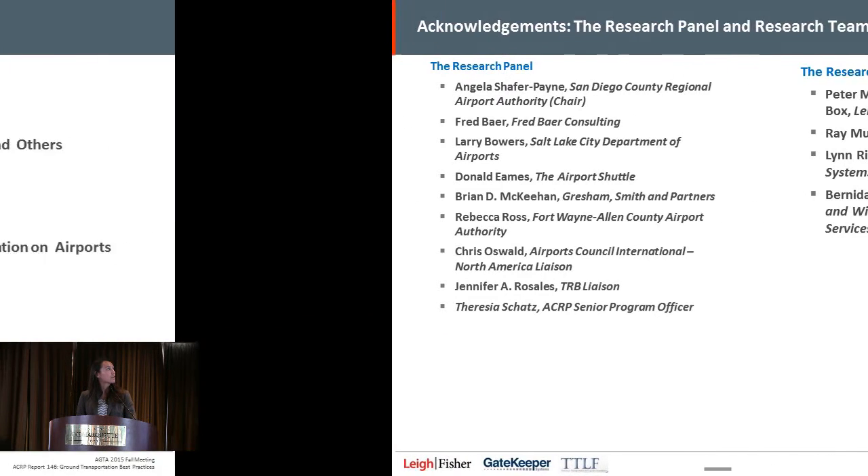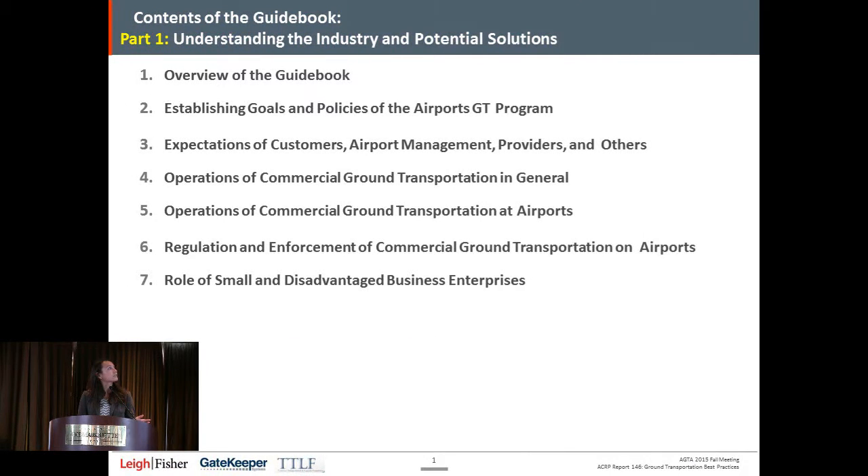The first part of this guidebook is really about understanding the industry and the potential solutions. The guidebook is split up into three sections. The second part is about how to select the solution, and then the third part is about how to implement the solutions. The first section is targeted more at those who are either new to ground transportation or for reference when speaking to upper-level management who may not be involved in the day-to-day operations.